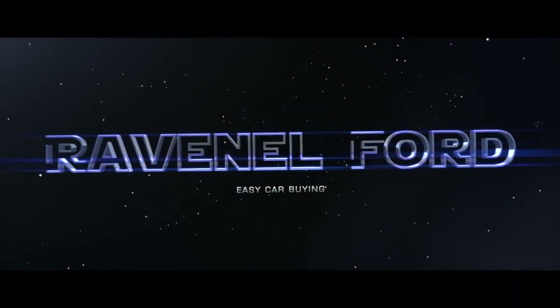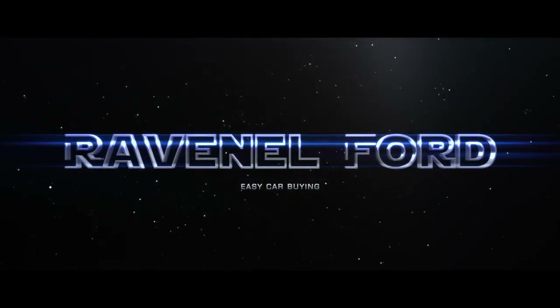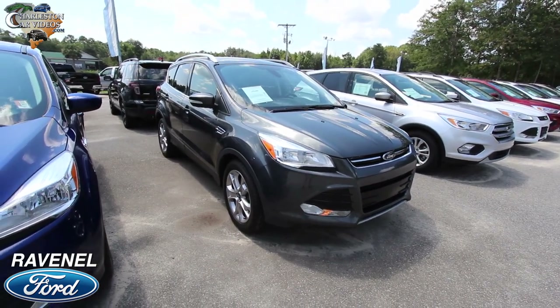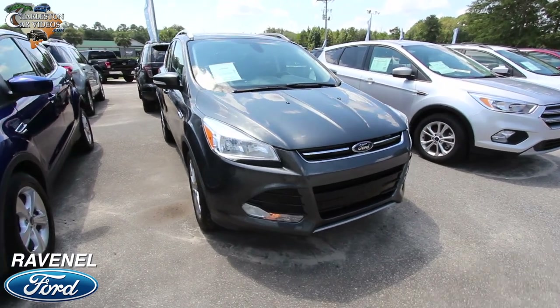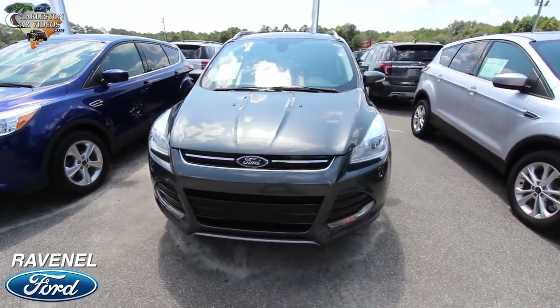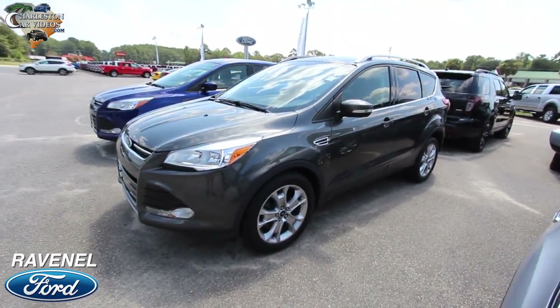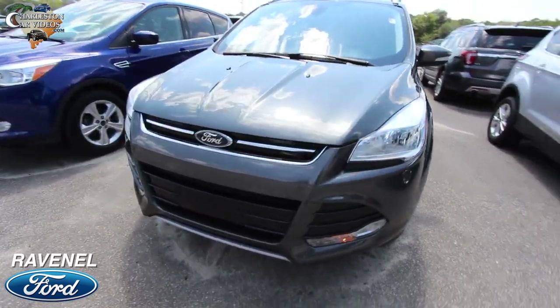Welcome to Ravenel Ford, car buying made easy. Here's a 2015 Ford Escape Titanium package. I'll walk around this vehicle real quickly today, take a look at the price, mileage, and show you some of the features and the condition this vehicle is in. Looking good — I'm liking this color, it's kind of an earth tone gray, very clean.